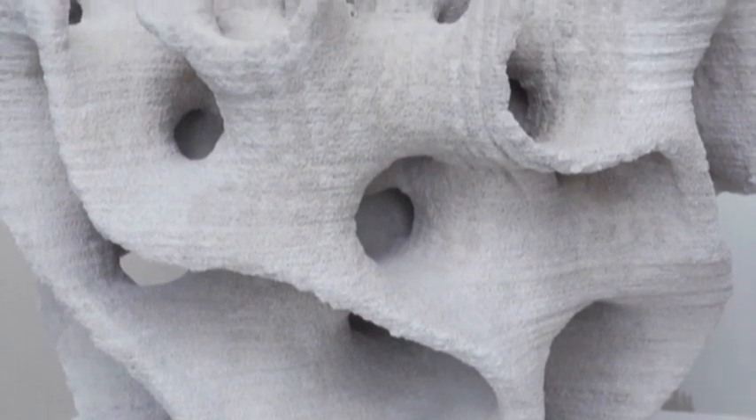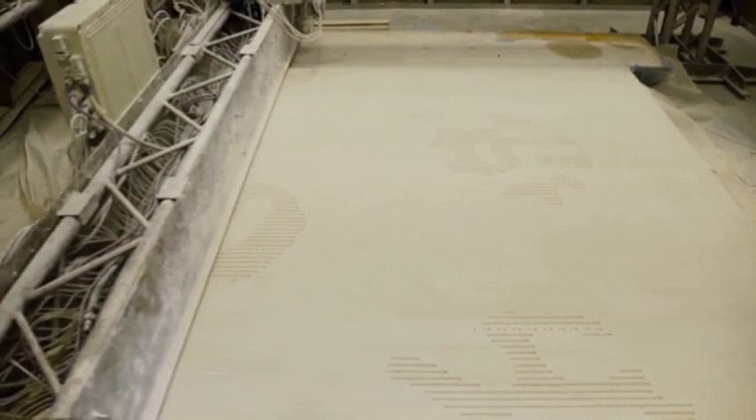Why not develop a structure for maritime restoration? Because the sea rising is a problem very big. Layer by layer,